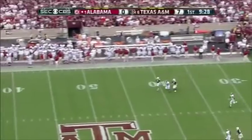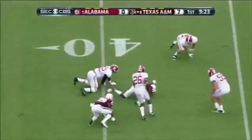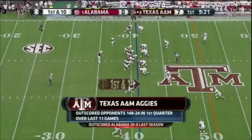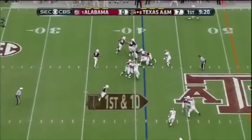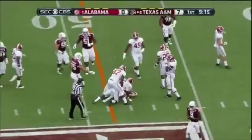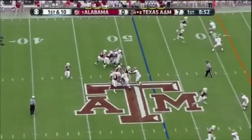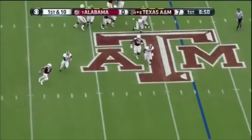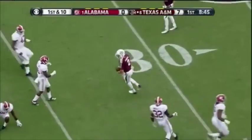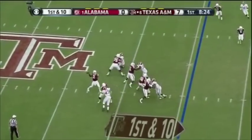Here's Manziel from the end zone. Over the last 11 games, the Aggies have scored almost at will. Here's the designed run going left — Manziel with a little swivel hit, and HaHa Clinton-Dix. Manziel chased by C.J. Mosley.